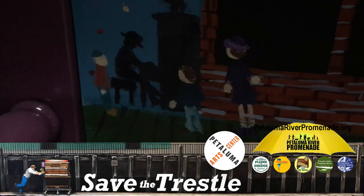For more information, visit the Petaluma Arts Center website, and pandemic permitting, we'll see you there.